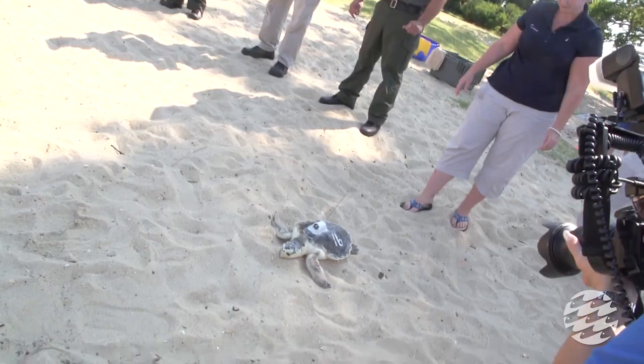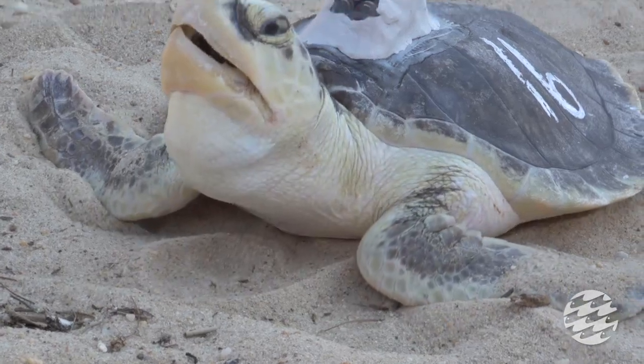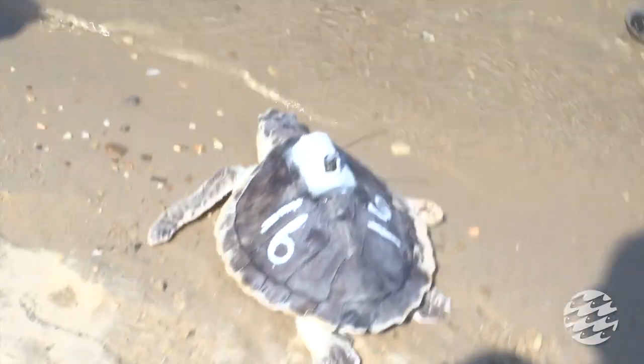One of the turtles we released today is named Oceana and it was outfitted with a satellite transmitter. You'll be able to track the animal's location by visiting the aquarium's website at www.aqua.org and following the link to the animal tracking pages. This was fantastic — it was a wonderful experience, and to see the turtles take off like that was just something that most folks don't get an opportunity to see.